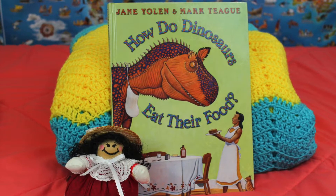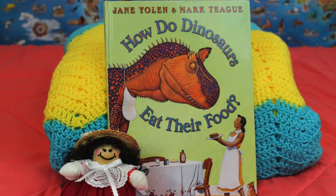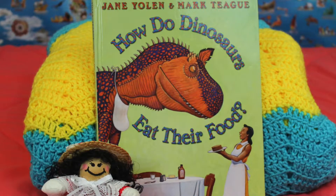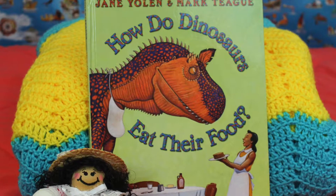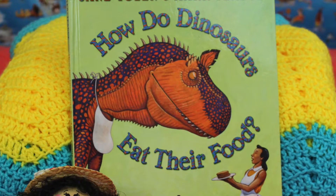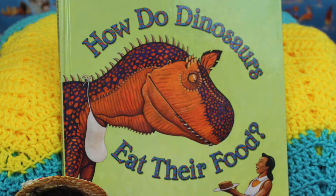Hello, my name is Ms. Gina. Welcome to my channel. I hope you will enjoy the story of the day, How the Dinosaurs Ate Their Food, by Jane Yolen and illustrated by Mark Teague. Now let's get started.